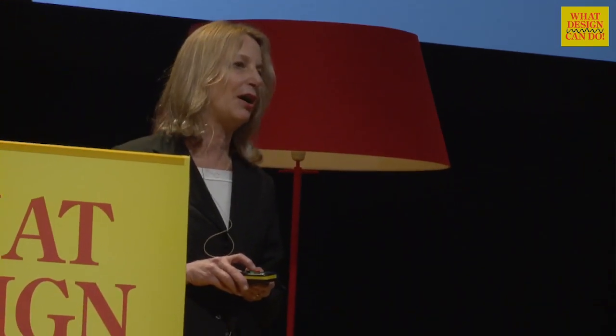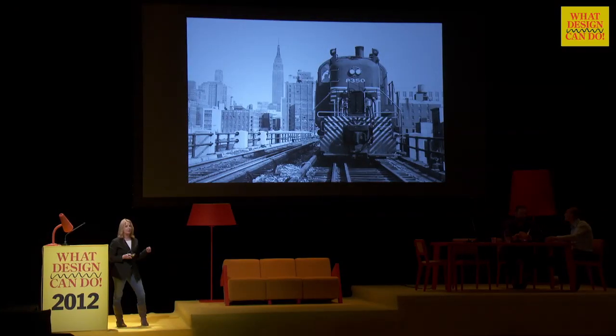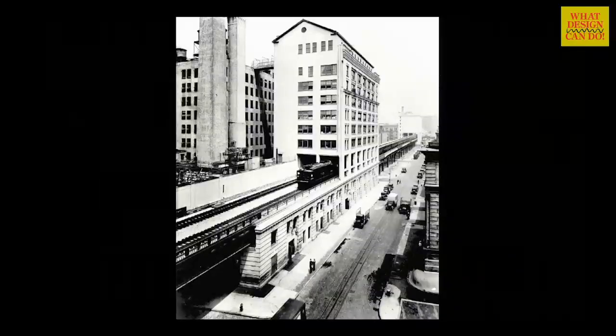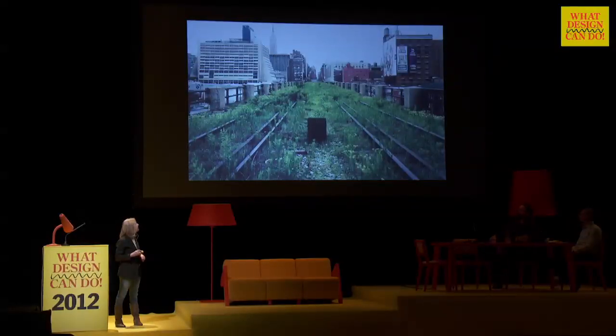What it is, is an elevated rail track that runs from the meat market to 30th Street in Manhattan, running through some of the most amazing areas in New York City. The rail track was abandoned for many, many years because it's no longer in use — it used to bring the meat down to the meat market. These are photographs taken by a man named Joel Sternfeld, who memorialized this really beautiful, deserted oasis in the middle of New York City.